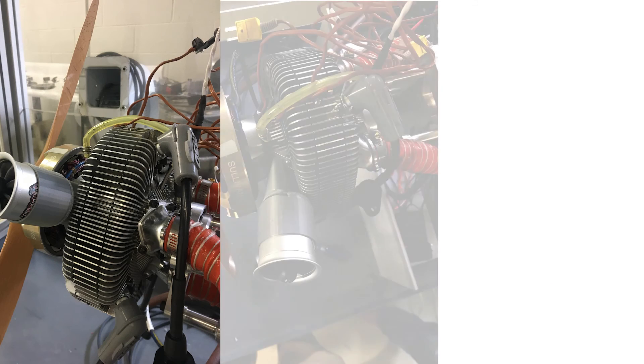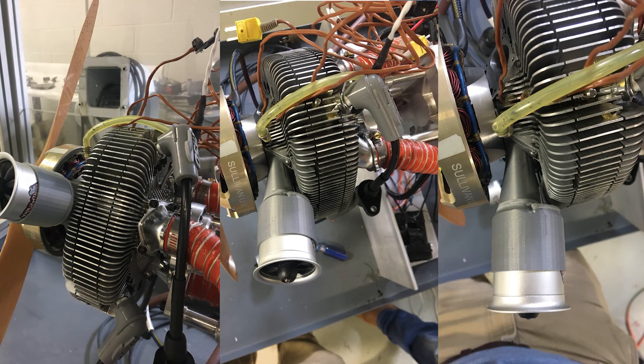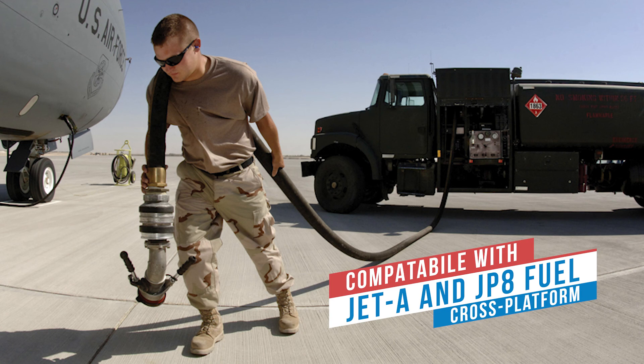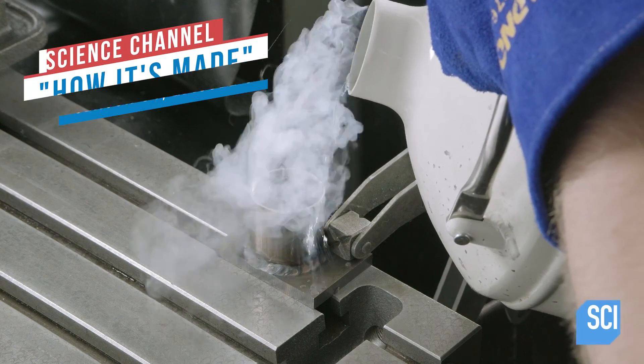Offering unmatched fuel capabilities, the X-Mini is compatible with multiple types of fuels, including Jet-A or JP-8 fuels, making it the leader in cross-platform accommodation. It is truly power reimagined.